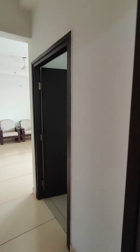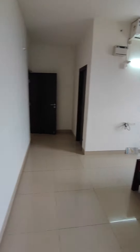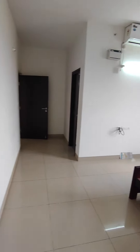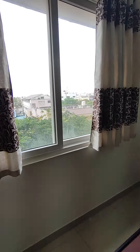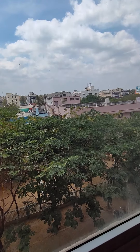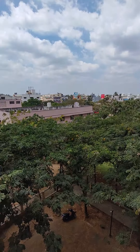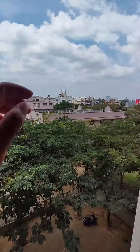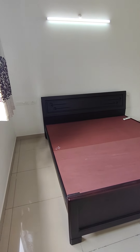Come, let's see the master bedroom. This is your master bedroom — it also has a big bed and an air conditioner. There are no wardrobes in this room. It has a good view overlooking the park, with a lot of greenery around. It's a king size bed.